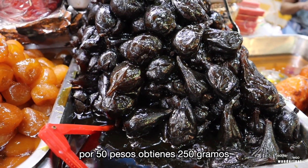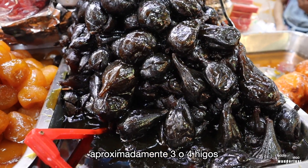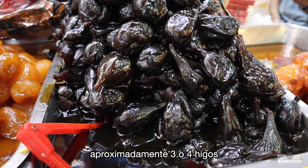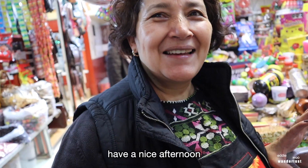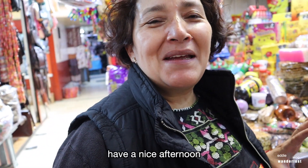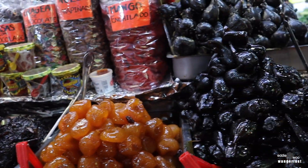For 50 pesos you get 250 grams — about three or four figs. Good deal right here. Gracias. Hasta luego, nos vemos.